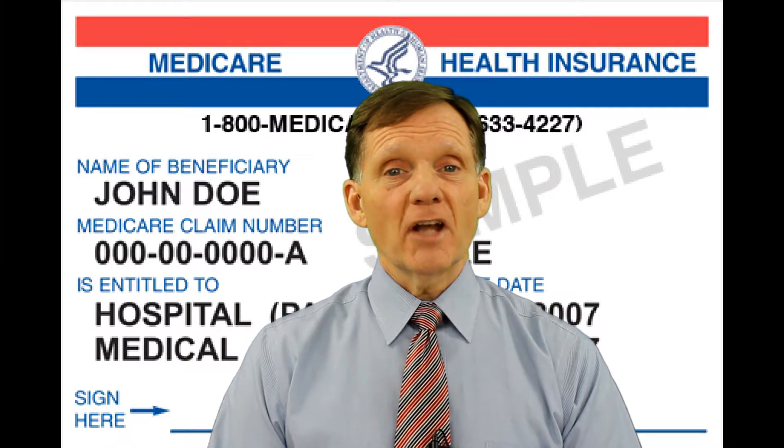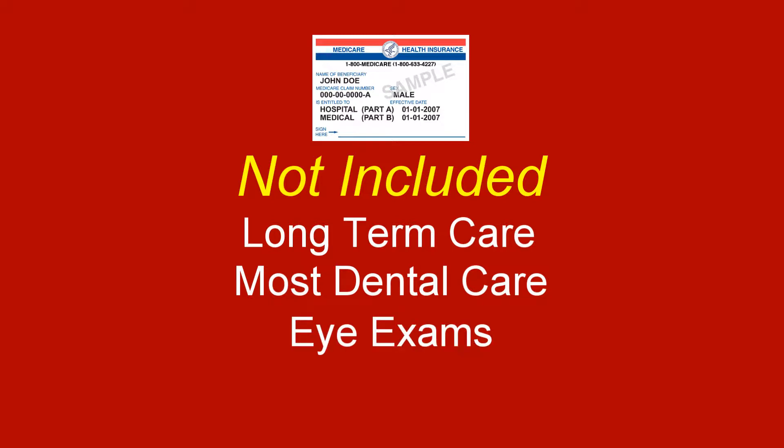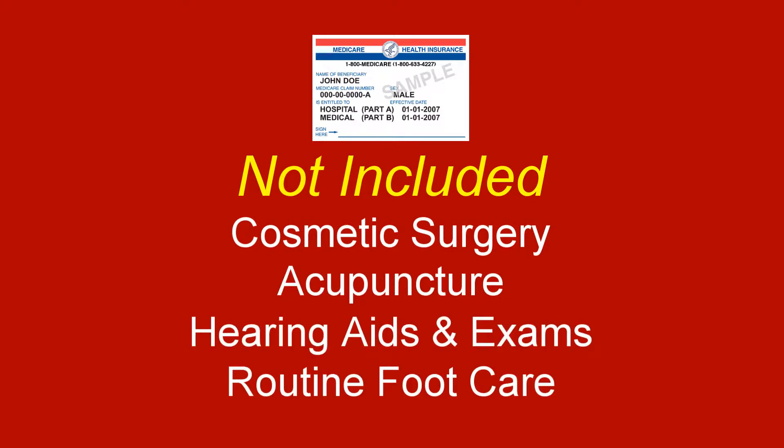Some of the things Medicare Part A does not cover include long-term care, most dental care, eye exams related to prescribing glasses, dentures, cosmetic surgery, acupuncture, hearing aids and exams for fitting them, and routine foot care.